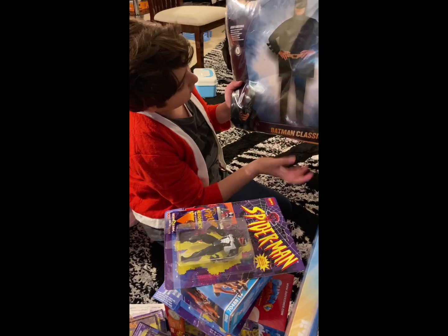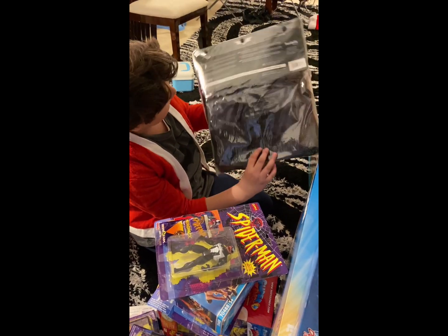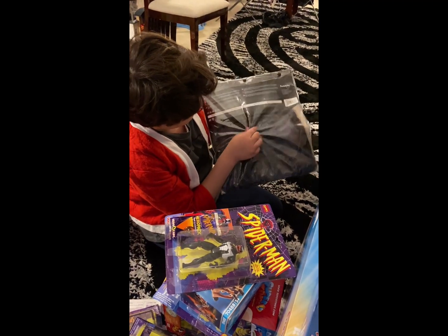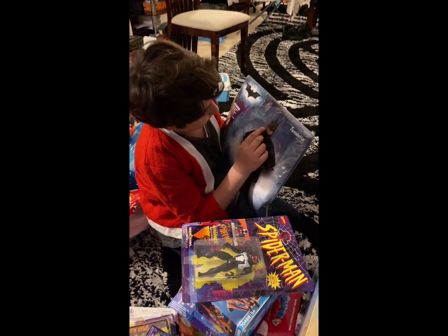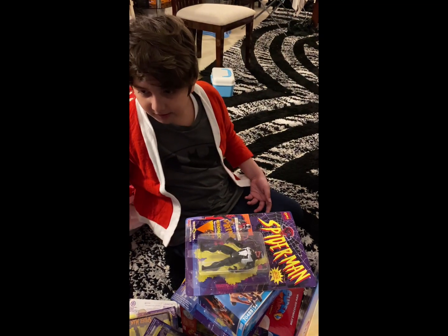But now we're moving on to something Batman related — Batman! This is a Batman costume. Here's how it looks like, how the fabric looks like. Here's how it will look like. It comes with a cowl. I think it's a really cool feature.